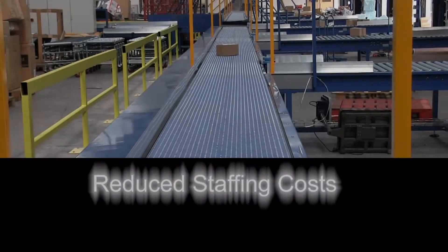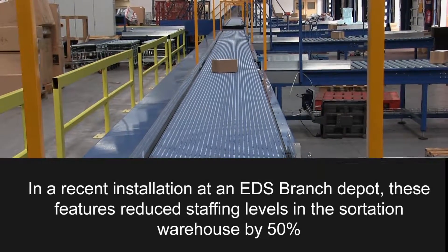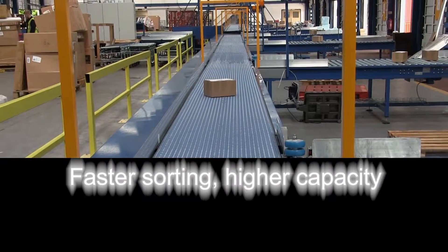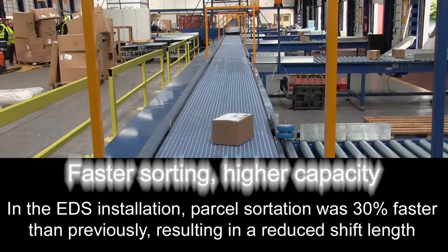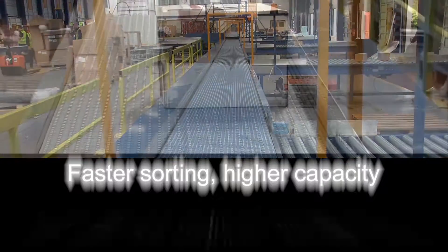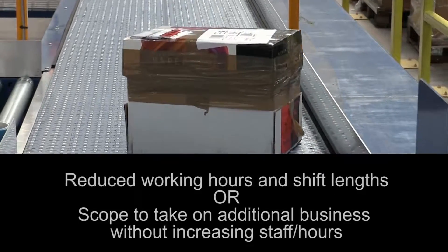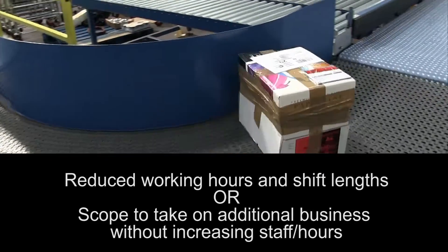In a recent installation, the size of each shift was halved. In addition, the time taken to sort a typical hub delivery of around 800 parcels was reduced by a third, even with the reduced staffing level. This can result in either shorter shifts, or with an existing shift, the scope to increase capacity and develop new business.